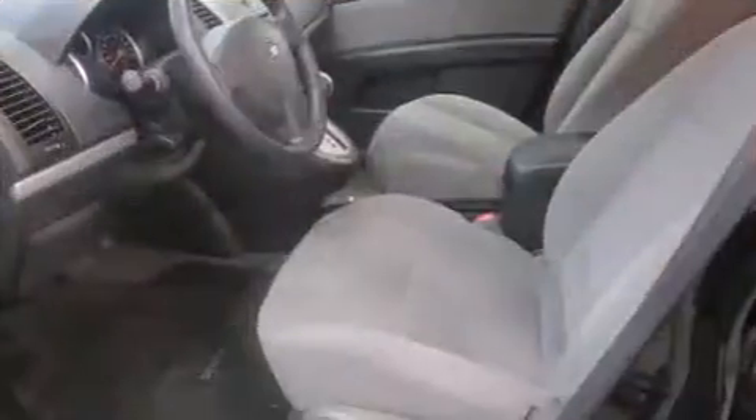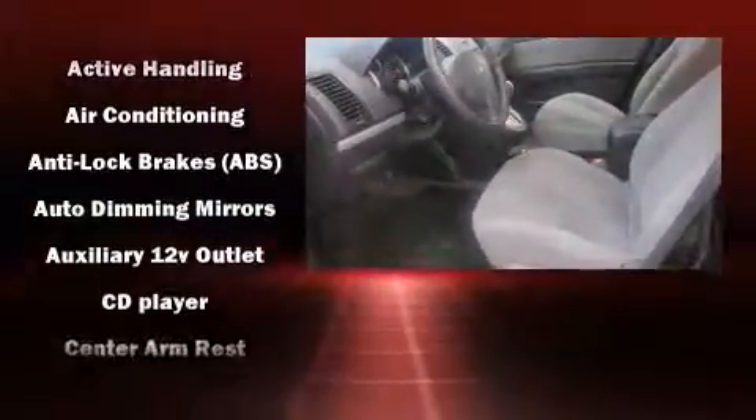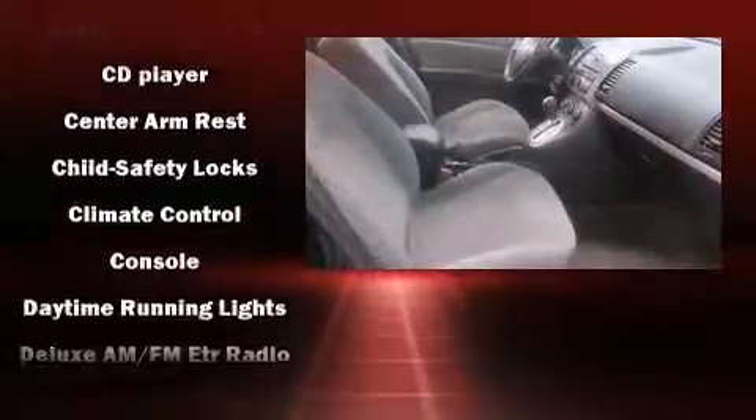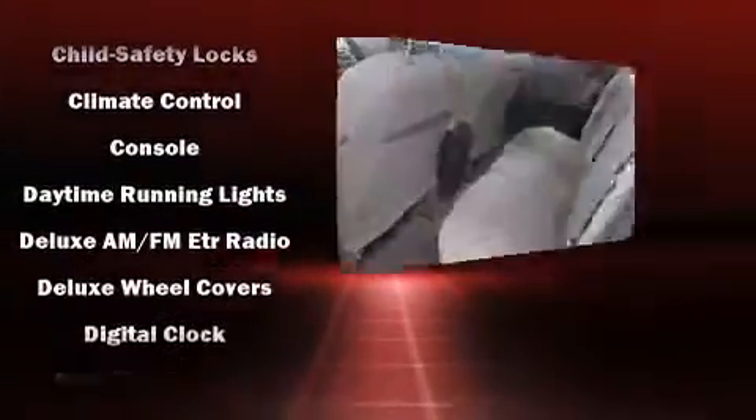A wealth of standard features mean that you no longer have to sacrifice. Like heated seats, tilt steering wheel, remote keyless entry, and one-touch window functionality.